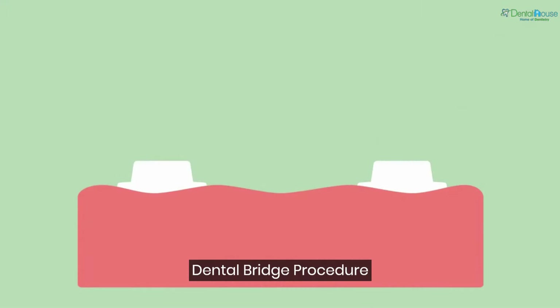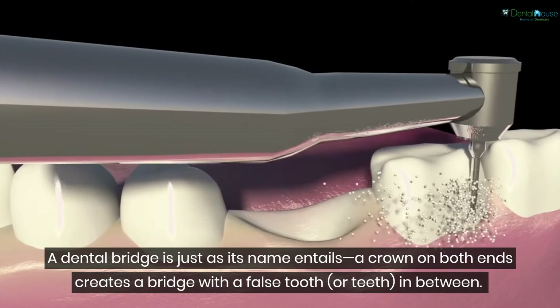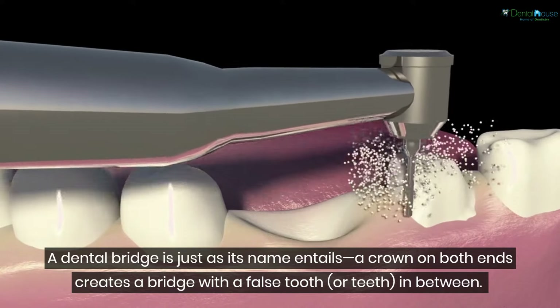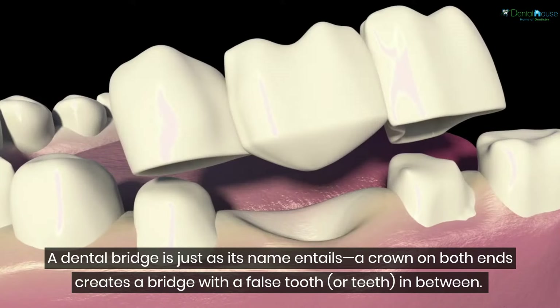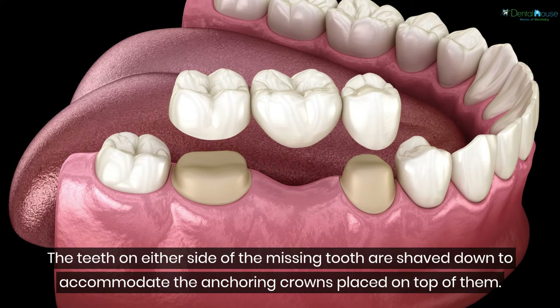Dental bridge procedure: a dental bridge is just as its name entails — a crown on both ends creates a bridge with a false tooth or teeth in between. The false tooth is made of porcelain, alloys, or even gold. The teeth on either side of the missing tooth are shaved down to accommodate the anchoring crowns placed on top of them.